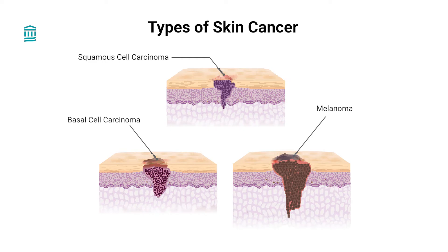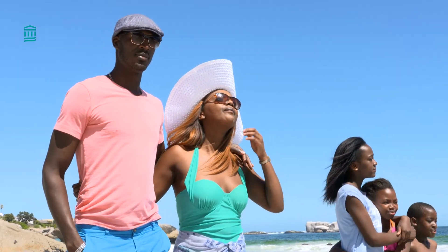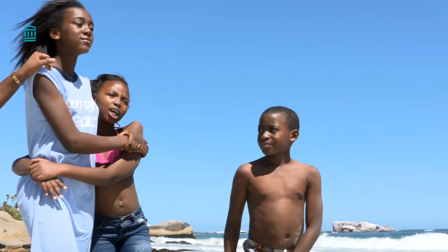So what is basal cell carcinoma? Basal cell carcinoma is a skin cancer that starts in the basal cells, which are one of the three kinds of cells found in the top layer of your skin. Basal cell carcinoma is usually caused by exposure to the sun's UV or ultraviolet rays. We typically see it on the head and neck, which both get a lot of sun exposure, but basal cell carcinoma can develop on any area of your skin as well.